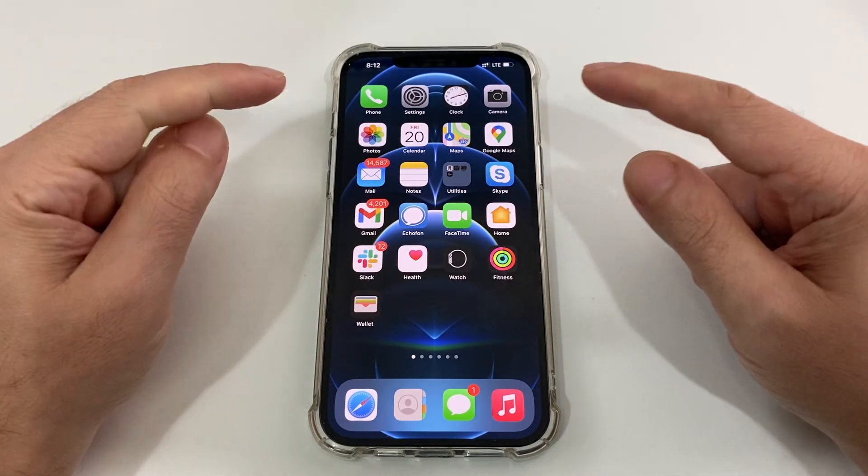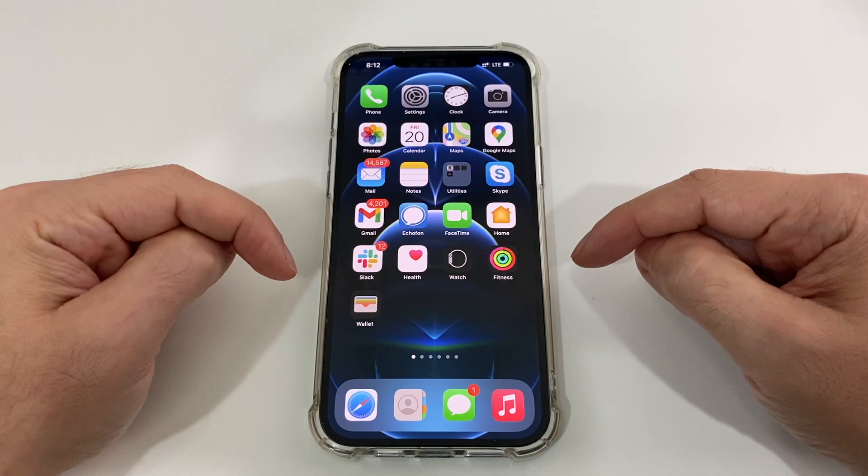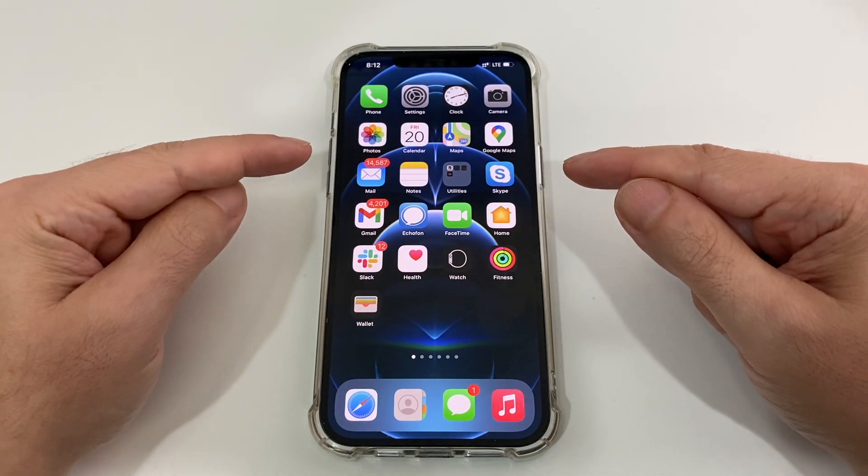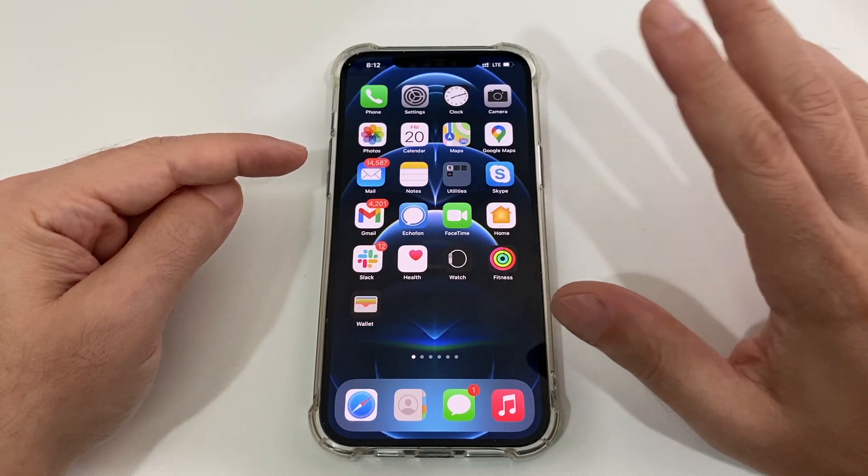Hey everyone, welcome back to HowTech. Today we're going to talk about the dual physical SIM iPhone 12. This is a 12 Pro Max — it should be the same for the 12 Pro and even the 12, any one that has dual physical SIMs.